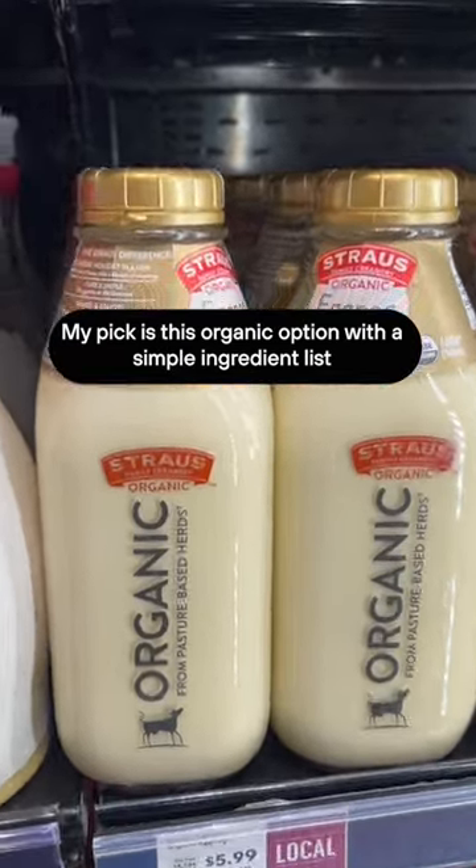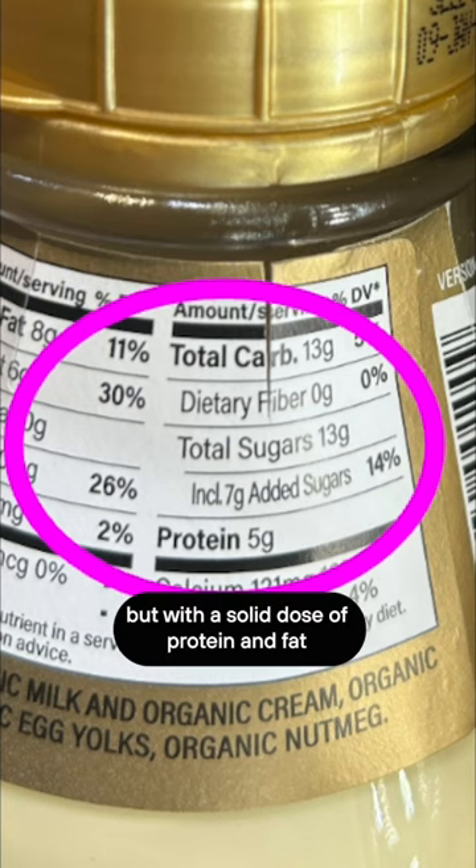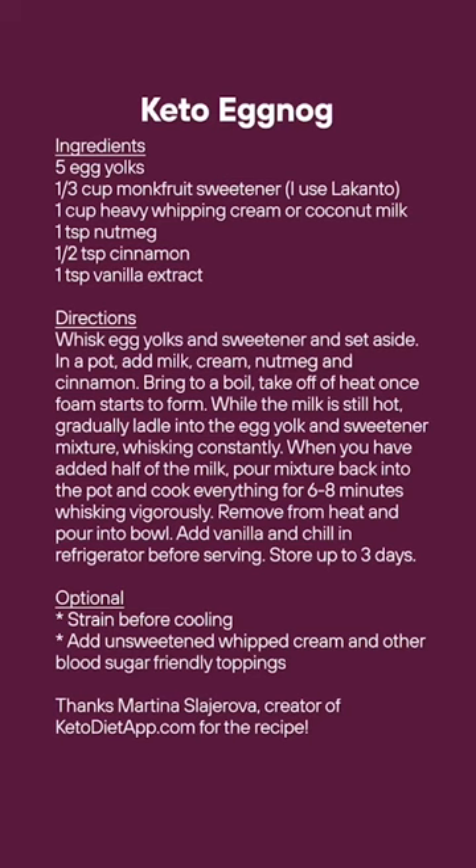My pick is this organic option, with a simple ingredient list, 13 grams of carbs and 7 grams of added sugar, but with a solid dose of protein and fat to slow the glucose rise. But the best option is to make it yourself.